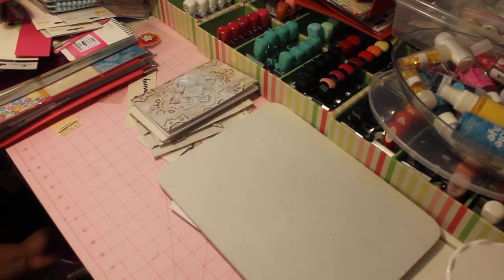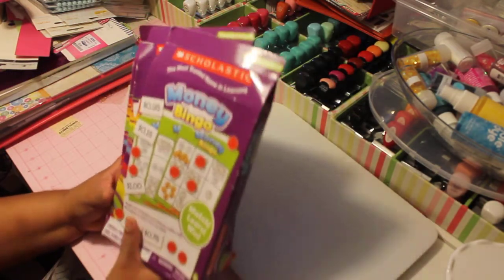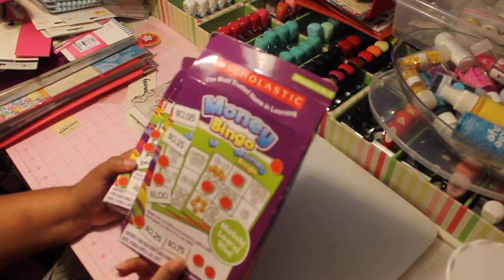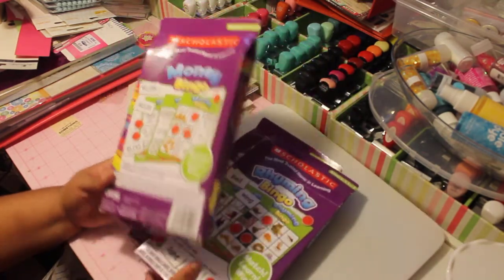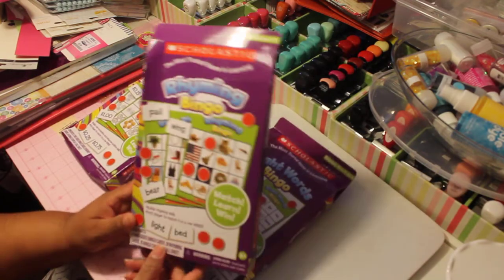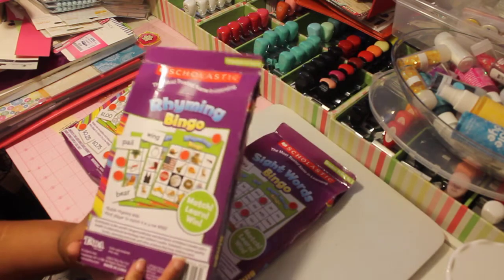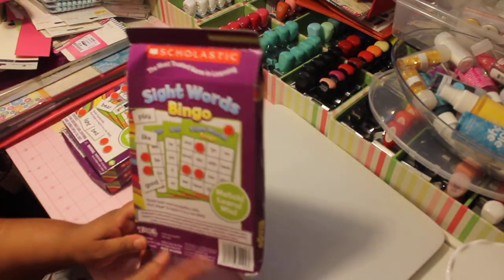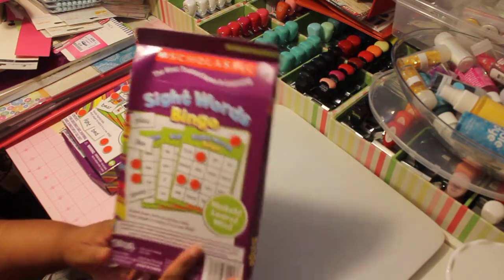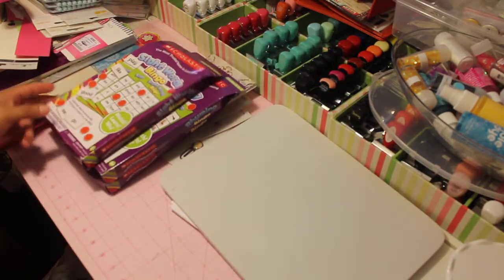Then from another eBay seller, I purchased these bingo games. And I got these for $10 all three of them shipped. This is a Money Bingo Game, this one is a Rhyming Bingo Game, and then this one was Sight Words, which I was really glad to get. All three of them for $10 shipped. So I thought that was a great, great deal.